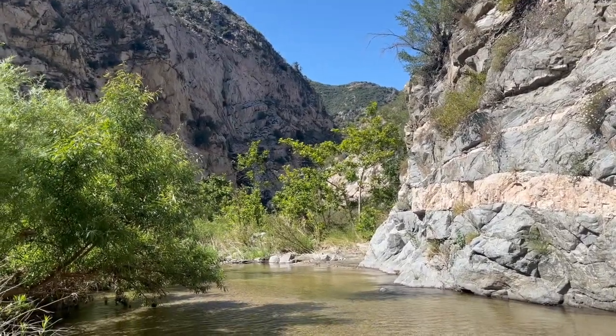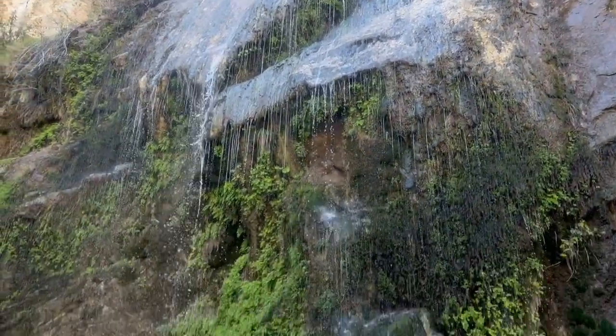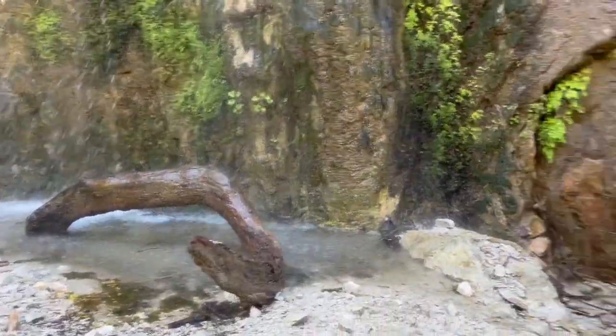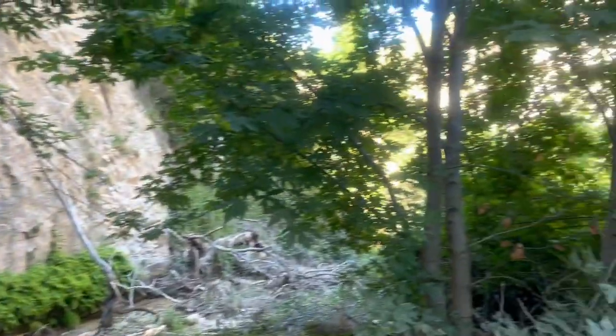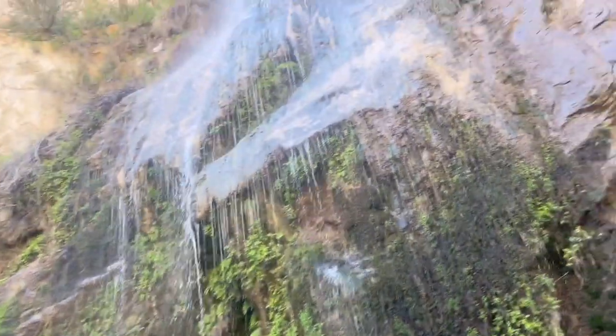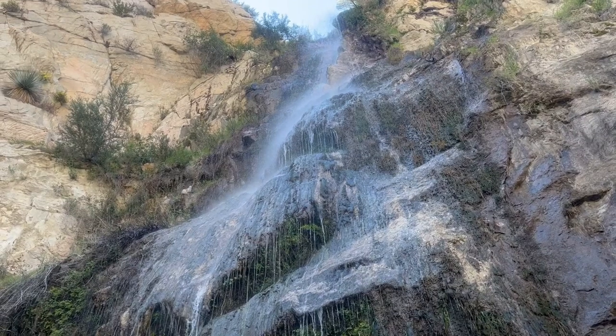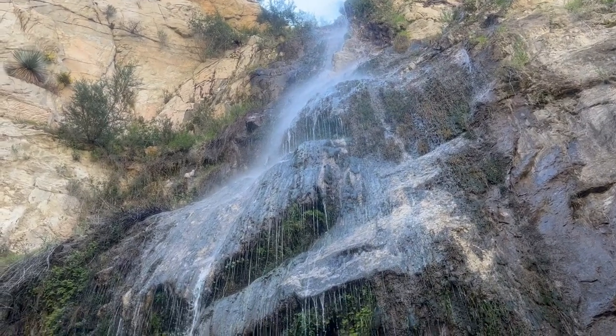Getting closer to the other waterfalls. I figured I'd show you guys this waterfall — a little more secluded, not going to lie. I don't think most people know about it, but I think it's quite beautiful, and I'm happy to have experienced it.